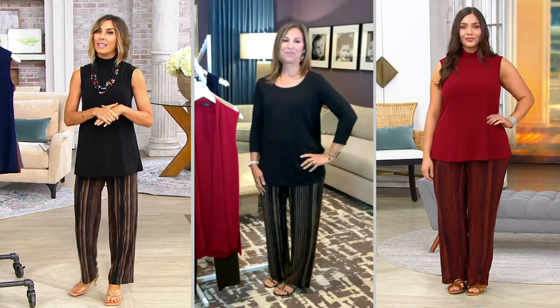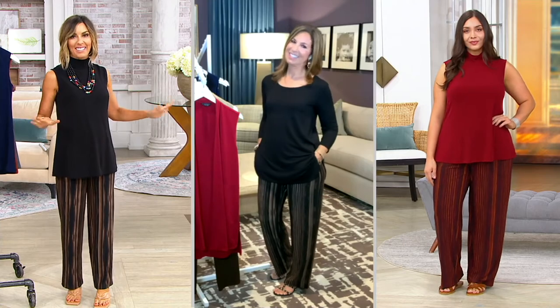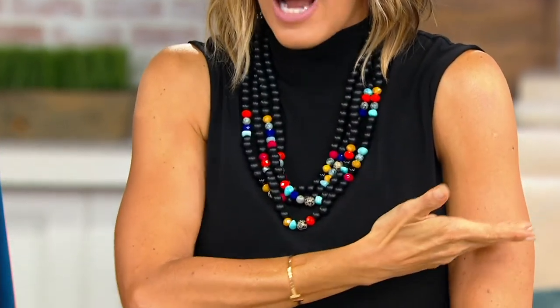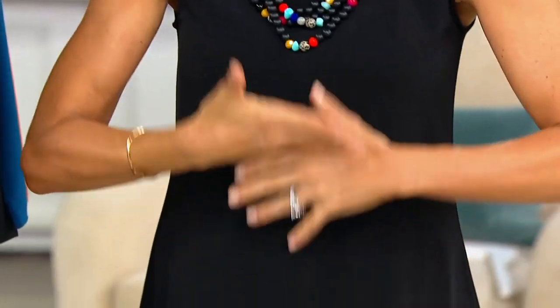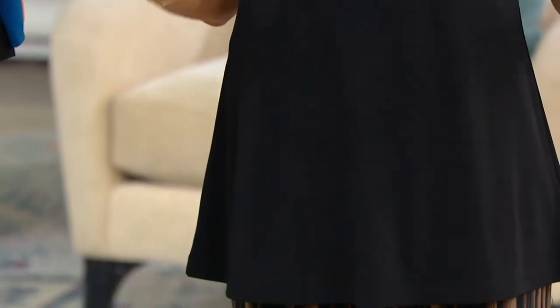If you don't do sleeveless — even when you're sweating outside, if that's not your style — I'm telling you, short-sleeve toppers over this: elbow, three-quarter, full length. You can just keep putting things over it and it never fights with you — it always works so beautifully.